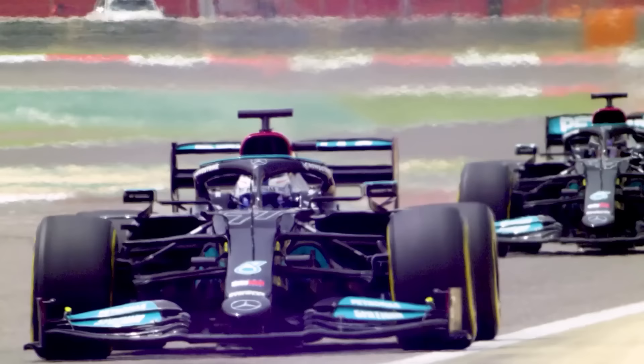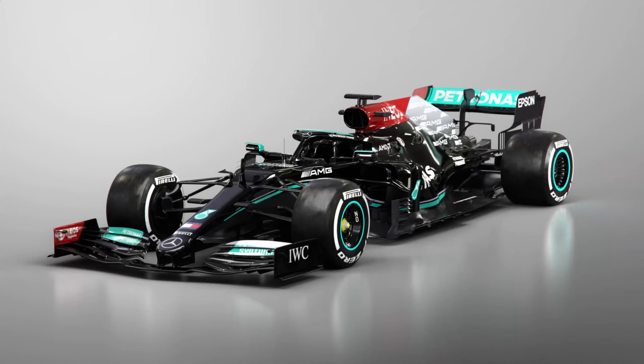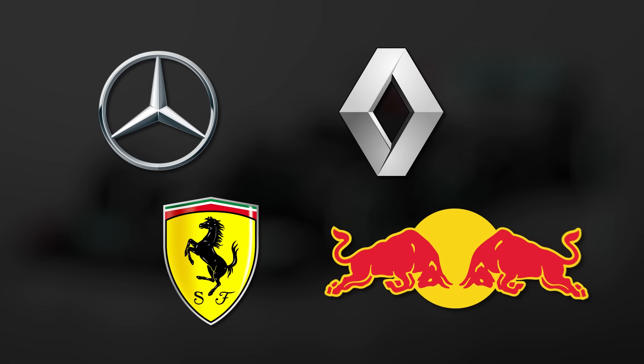Formula One uses a turbo hybrid engine formula, underpinned by a turbocharged 1.6-litre V6 engine. The hybrid components include an MGU-K, which regenerates energy from braking and deploys it, an MGU-H, which regenerates energy from the turbo off-throttle and helps to spool it up as a driver accelerates, and a battery pack to store that recovered energy. Currently, Formula One has four manufacturers developing powertrains — Mercedes, Ferrari, Renault, and Honda — although Honda's powertrain will be taken on by Red Bull from 2022.